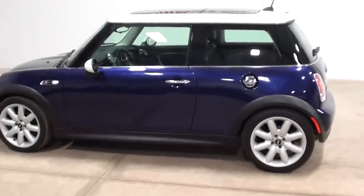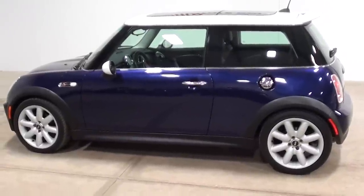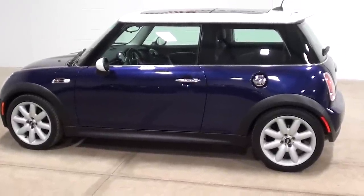2005 Mini Cooper S, available here at Monroe Motors — www.monroemotors.com.